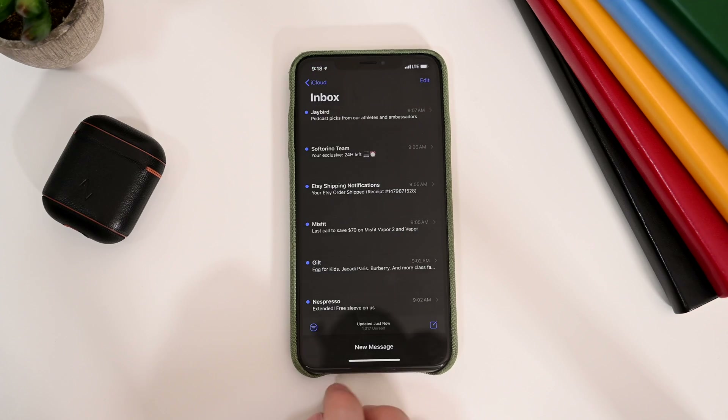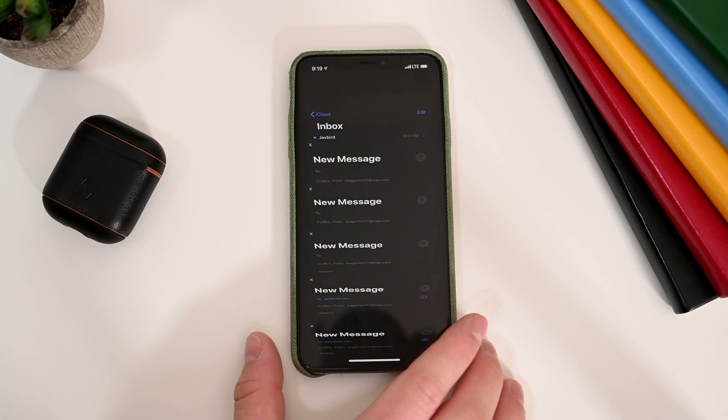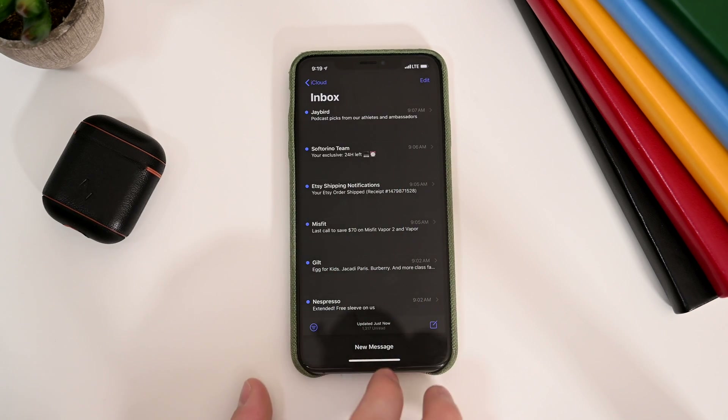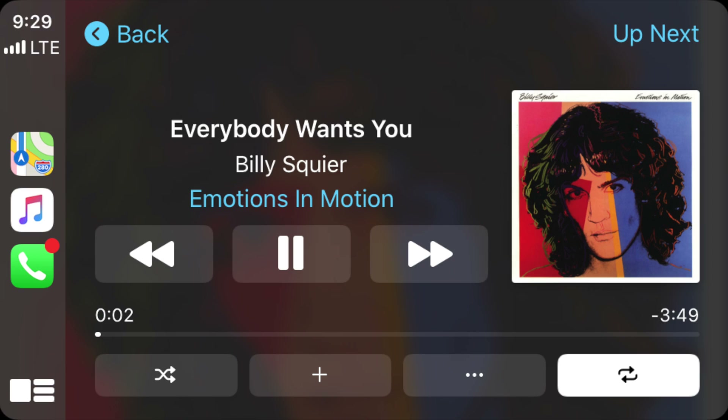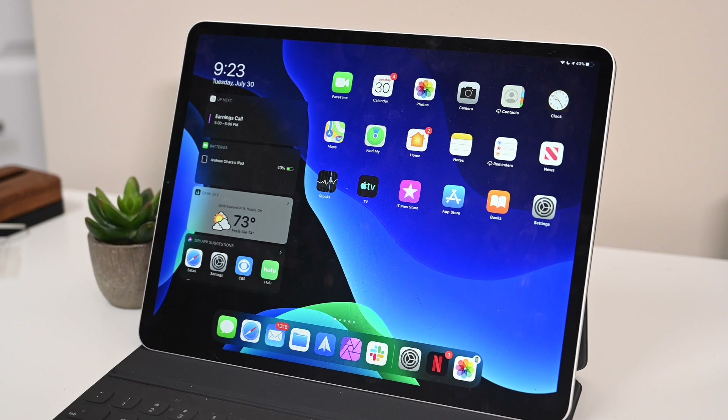Inside of the Mail application, when you have multiple drafts open and you hold on that, you can actually see that drafts open up in a tabbed view, similar to how tabs are displayed in Safari. It's pretty easy to see all your open messages at once. Inside of CarPlay, there are additional tweaks to the Now Playing screen, and inside of Settings you have an option to toggle off Show Album Art, so you don't have to show the album art if you'd prefer not to.